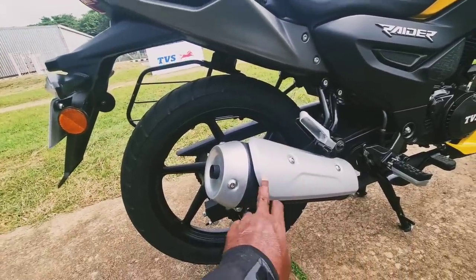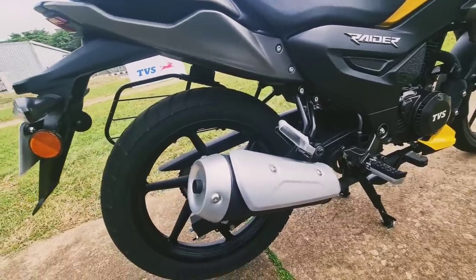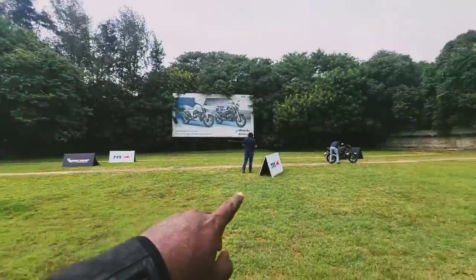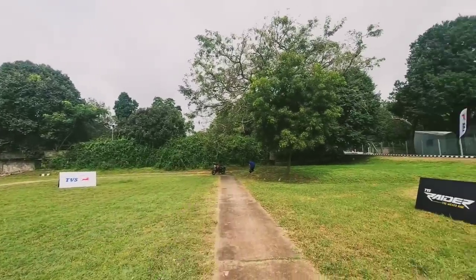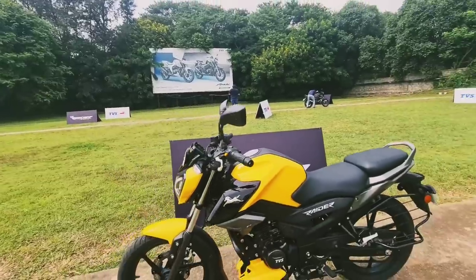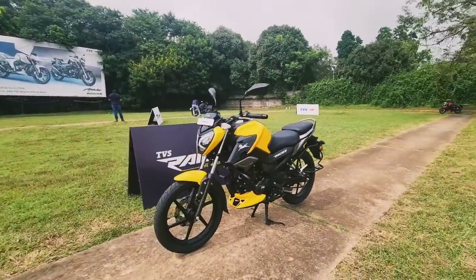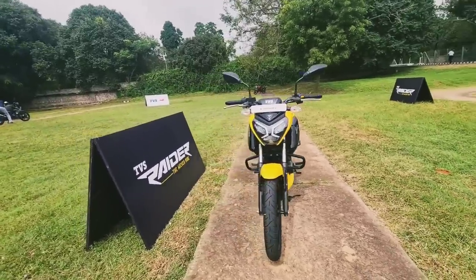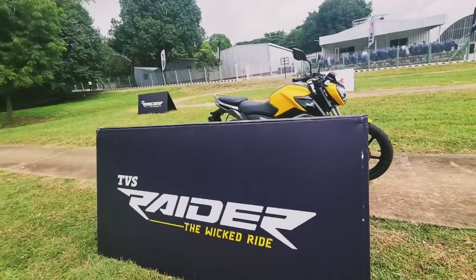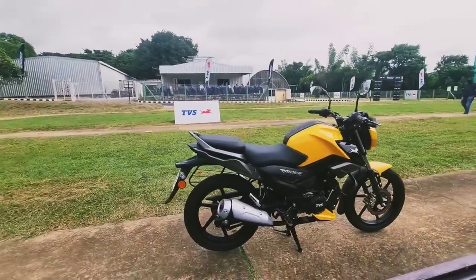The exhaust is well laid out with an aluminium heat plate. Overall fit and finish build quality is solid — you get a matte finish option and multiple colors including black and red. The price has not yet been announced, but TVS claims it will be class-defining and competitively priced to take the market by storm. The TVS Raider — 'The Wicked Ride' — is how they call it.